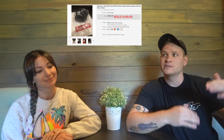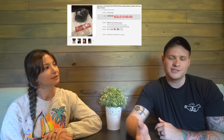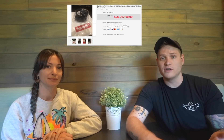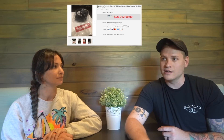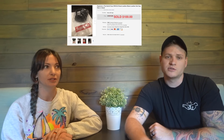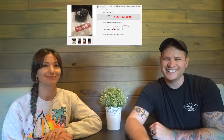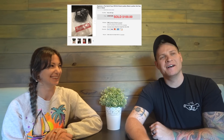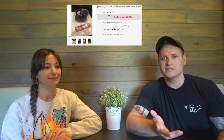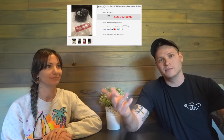Sometimes we buy hype items. This was leftover from the Supreme x North Face drop last year — I bought the expedition jacket and made about $100 on that. This hat sat around for a while but finally sold for $100 on eBay, which was actually more than it would fetch on StockX at around $55-60. I did lose it for about six months, then found it and listed it. Retail was around $88, so after shipping and fees I probably lost a few dollars — that's the risk with hype items.